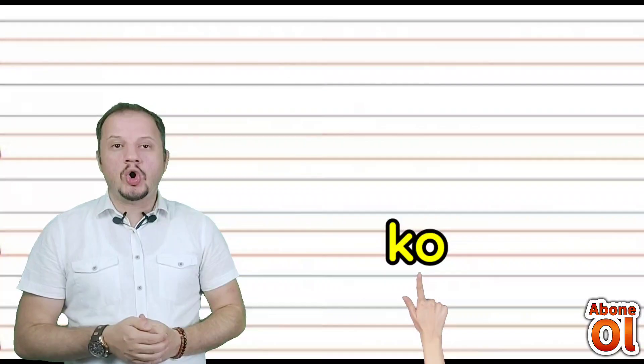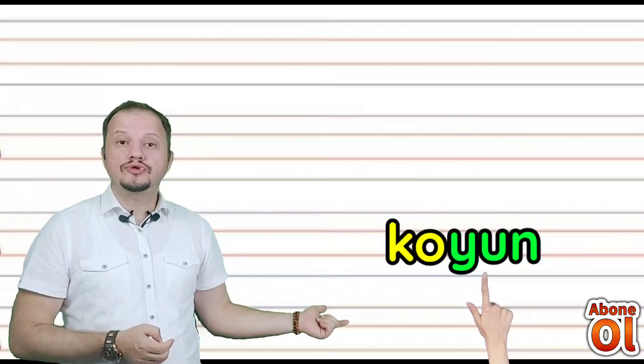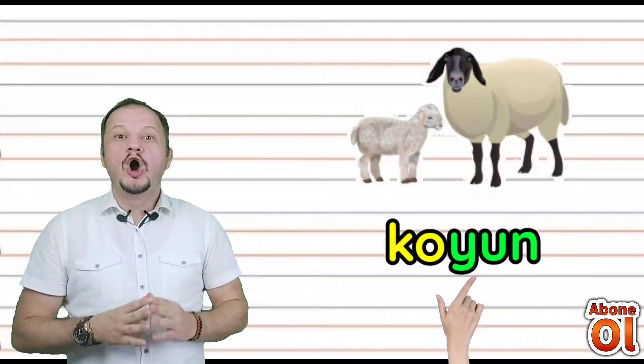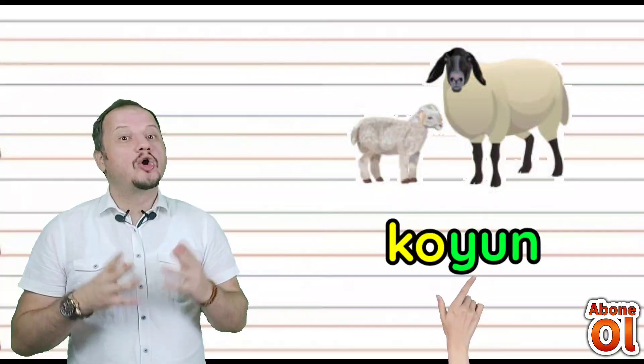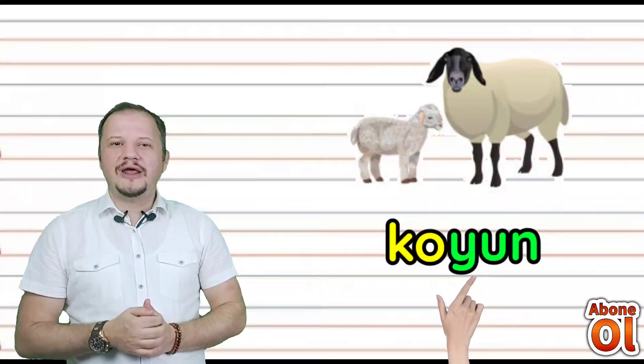Yanına O geldi — Ko. Diğer renkli hecemize bakalım; Yun diye okuruz — birleştirelim: Koyun. Koyun yazmayı öğrenmiş olduk.